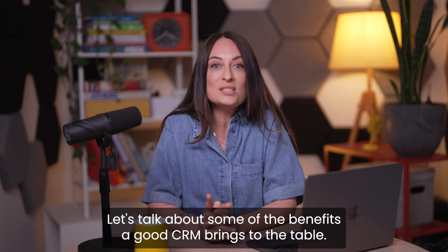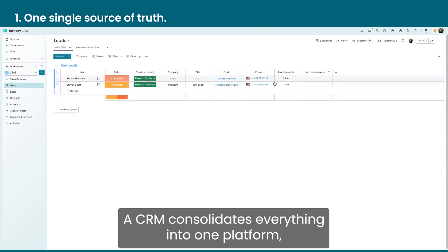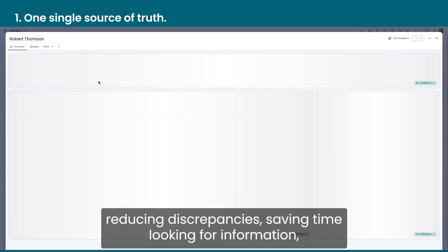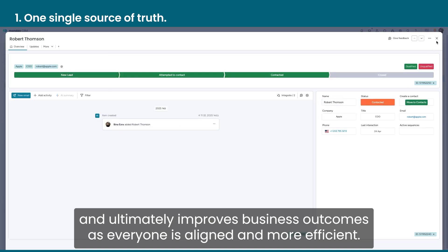Apart from boosting revenue, a CRM software gives small businesses a competitive advantage. Let's talk about some of the benefits a good CRM brings to the table. You have one single source of truth — a CRM consolidates everything into one platform, reducing discrepancies, saving time looking for information, and ultimately improves business outcomes as everyone is aligned and more efficient.